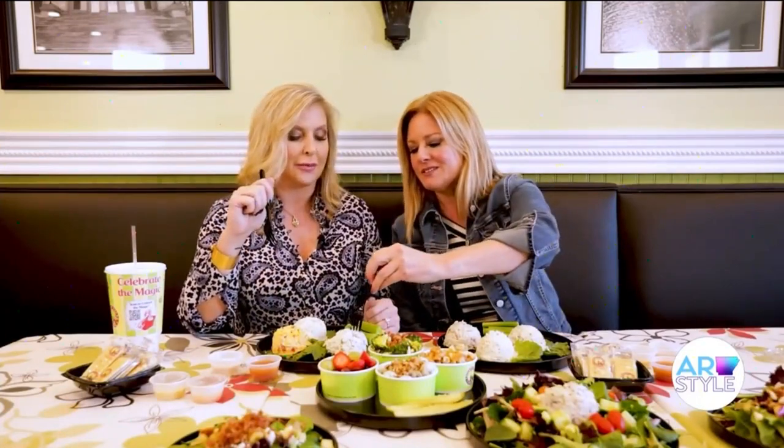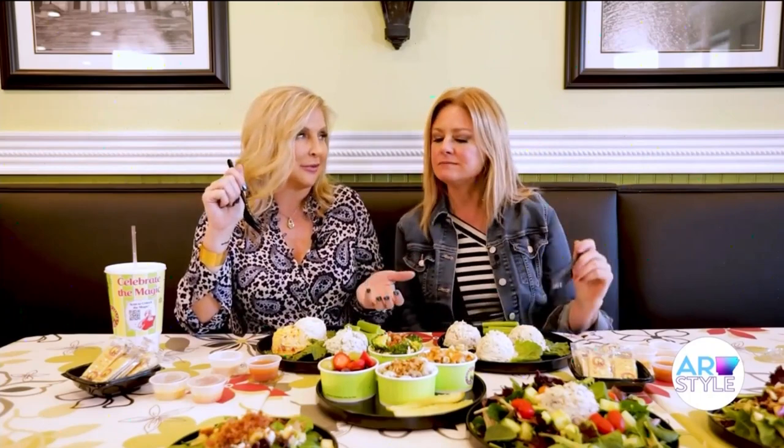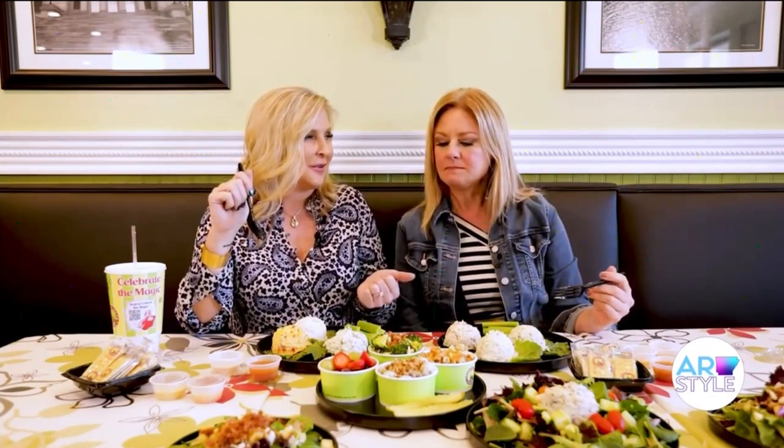Dig into that one — you have to try it. The Jalapeño Holly one. It's like my favorite. Yes, there's only two of two. We have favorites.